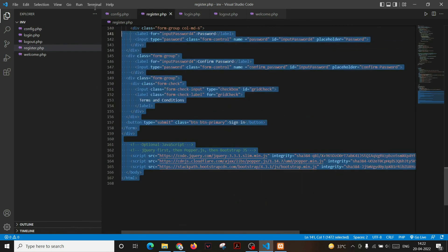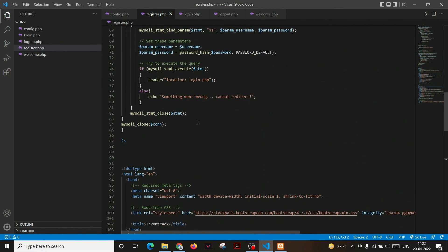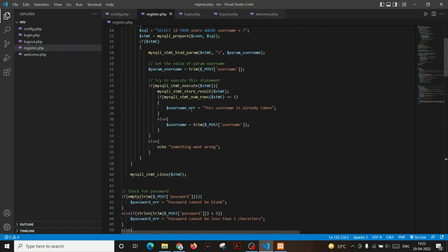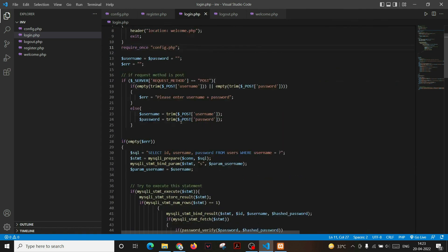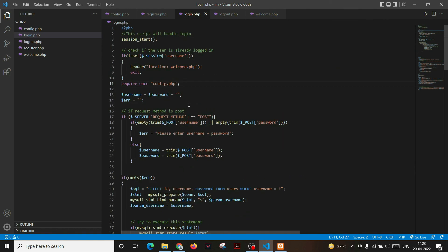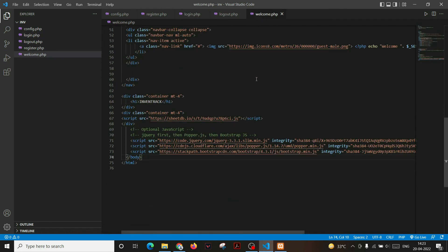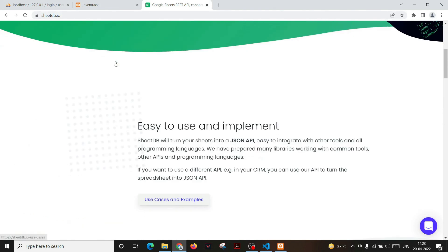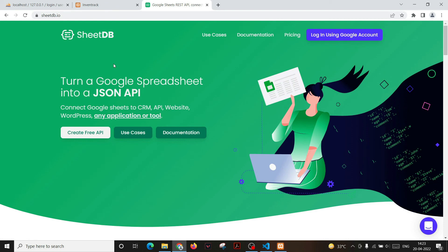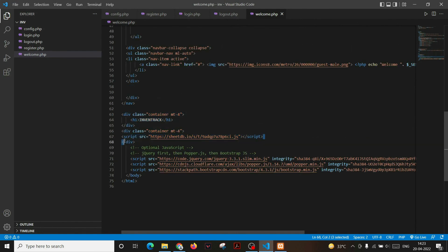Here is the code for the registration form where user information is collected, and the backend stores that information in the MySQL database. On the login page, a form collects the login information and the backend checks it against the registration data in the database. If the username and password are correct, the user is redirected to the welcome page. On the welcome page, we use a script via Google SheetDB.io to display the actual inventory data. SheetDB.io allows us to create a JSON API of our Google Sheet, and this JSON API script is used in our website code.